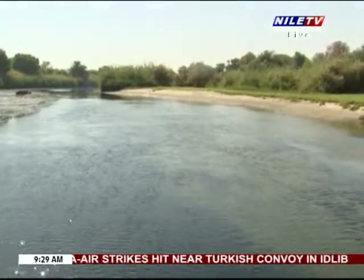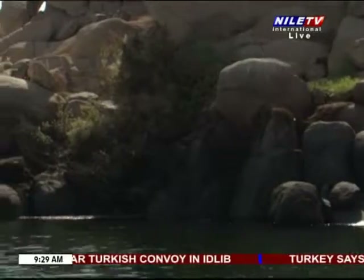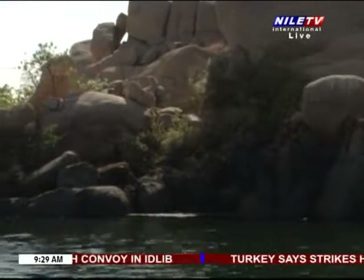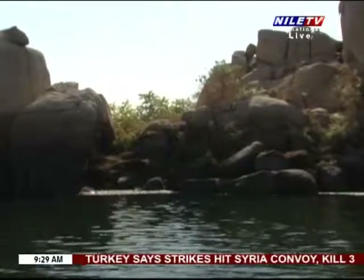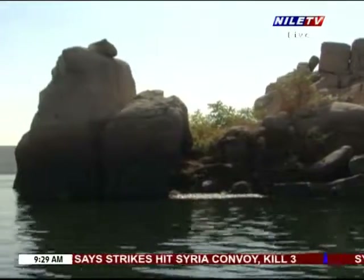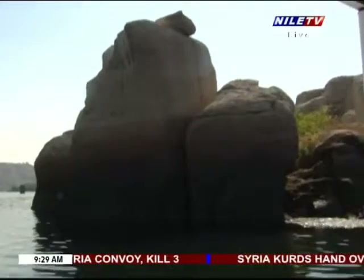His cave is protected by the cobra and exists underneath the rocks of the first cataract. This image is depicted in relief on the walls of Hadrian's Gate in Philae Temple, located on another famous island among the islands of the Cataracts of Egypt.